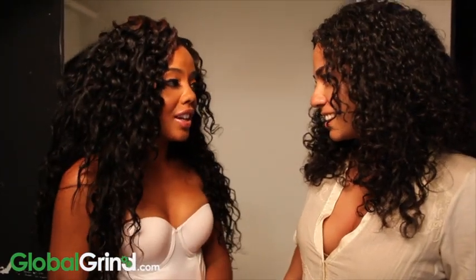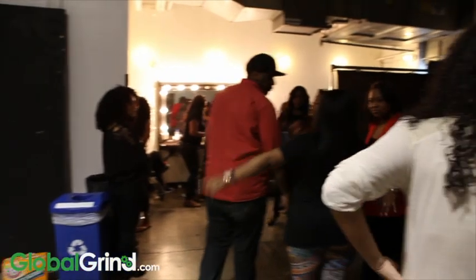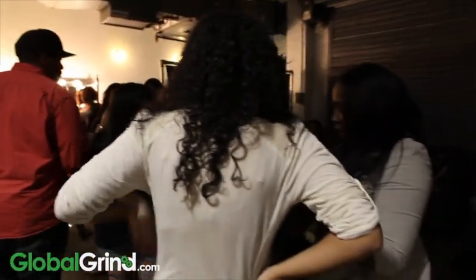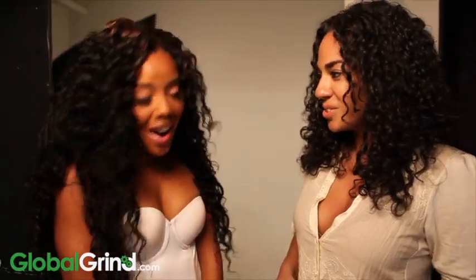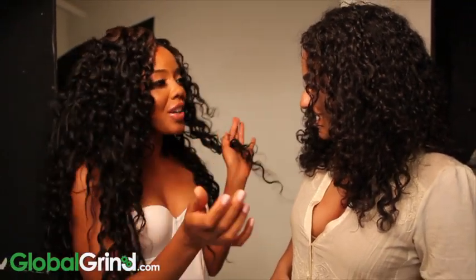I'm here at the shoot for Indique Hair. I basically collaborated with them and I have my own extension line with them, and I'm really excited about it. We've made our own texture here — it's called Bikini, and it's actually two different textures in one.